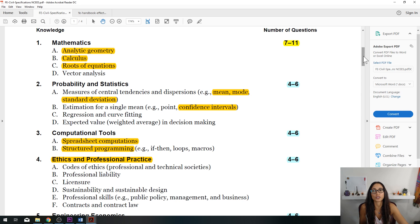You can use this same breakdown method for whatever FE you're taking. I highlighted some subjects based on the questions I got. In the future, I will be posting videos on these topics to help you prepare better for the test.